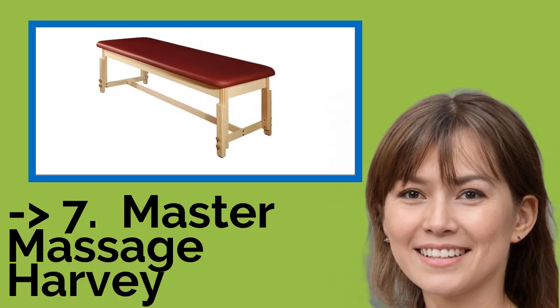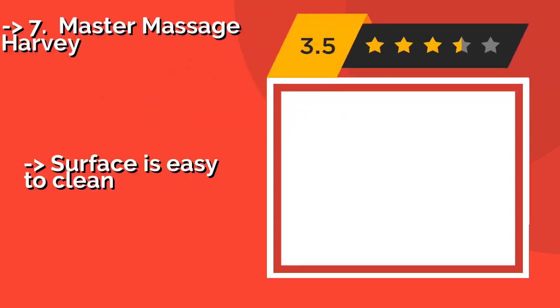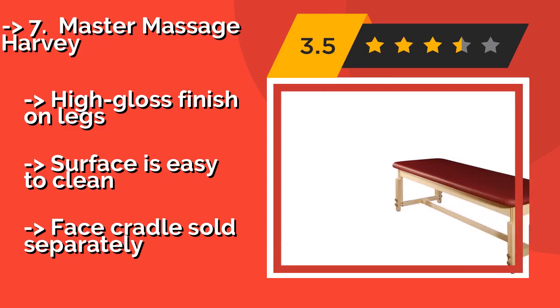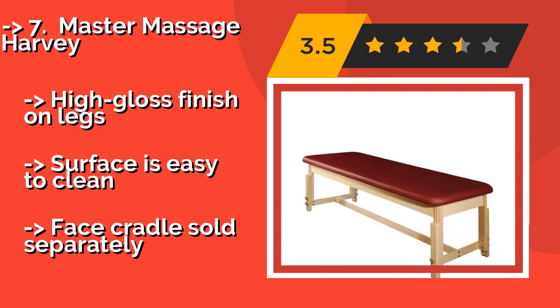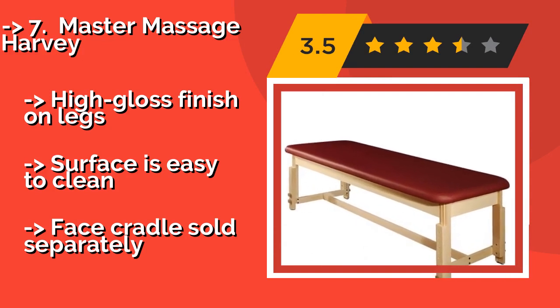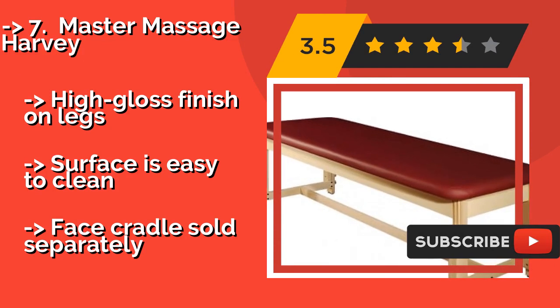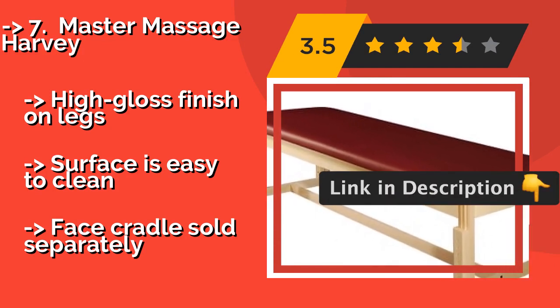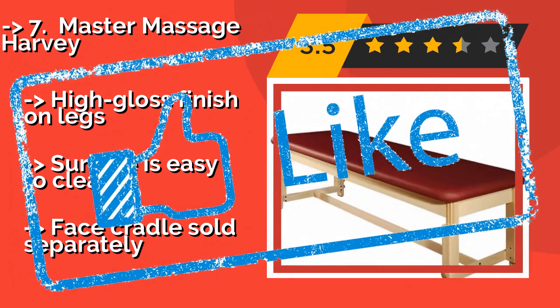The seventh pick is the Master Massage Harvey. If you're looking for a straightforward foundation on which to work your curative magic, you'll find no fussy bells or whistles getting in the way with the Master Massage Harvey, about $439. Its foam top is covered in oil and water-resistant vinyl that emits no odors or toxins. High gloss finish on legs. Surface is easy to clean, but the face cradle is sold separately.